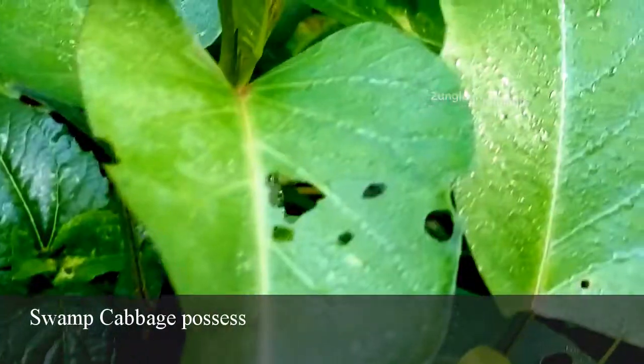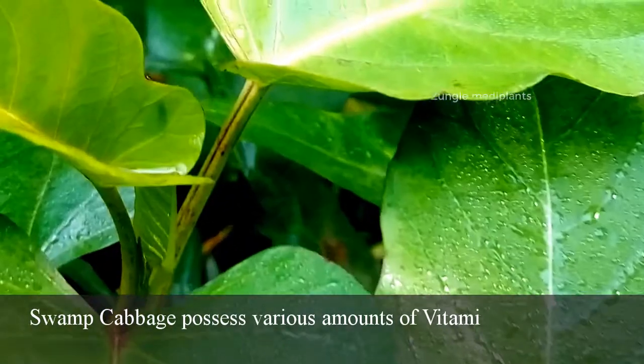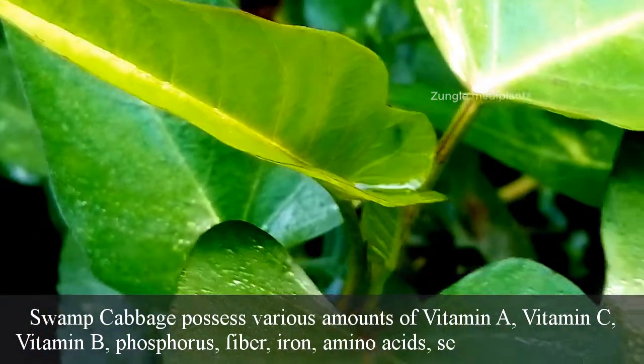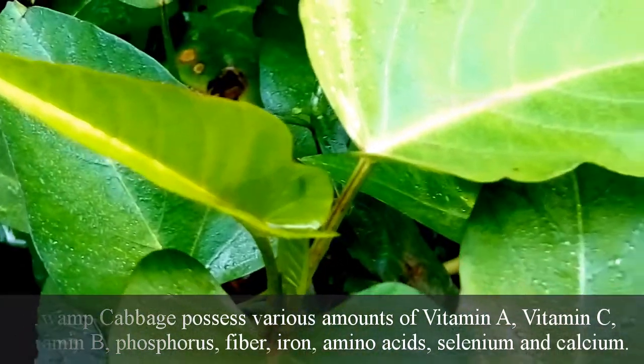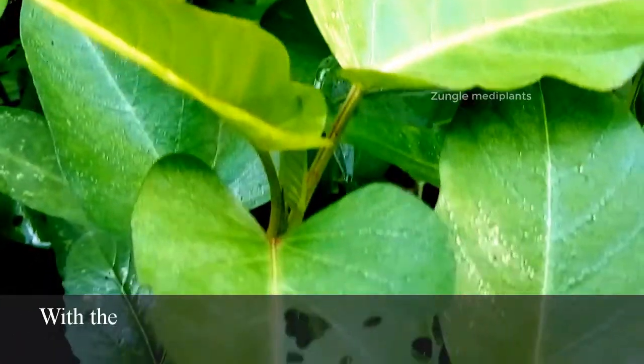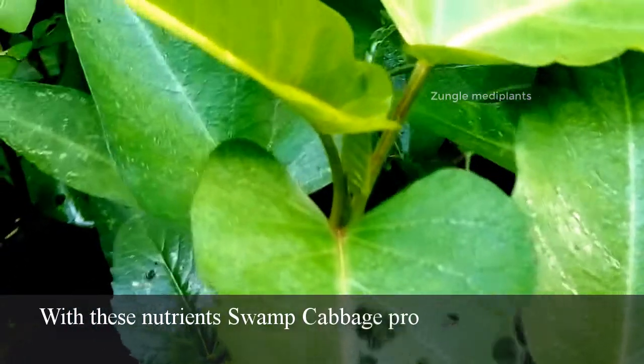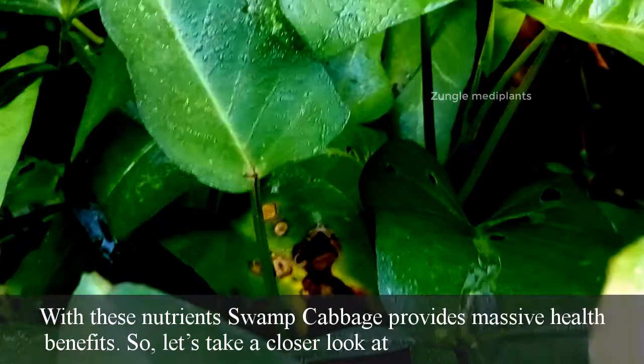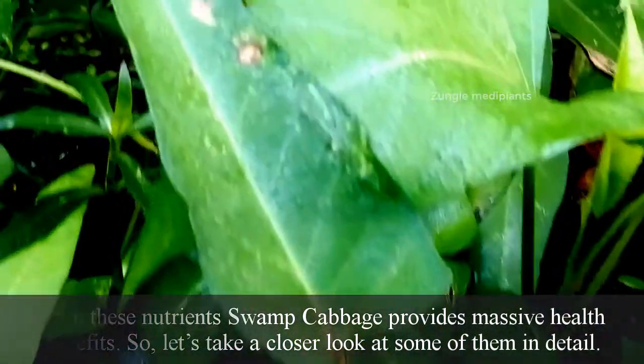Swamp cabbage possesses various amounts of vitamin A, vitamin C, vitamin B, phosphorus, fiber, iron, amino acids, selenium and calcium. With these nutrients, swamp cabbage provides massive health benefits. So let's take a closer look at some of them in detail.